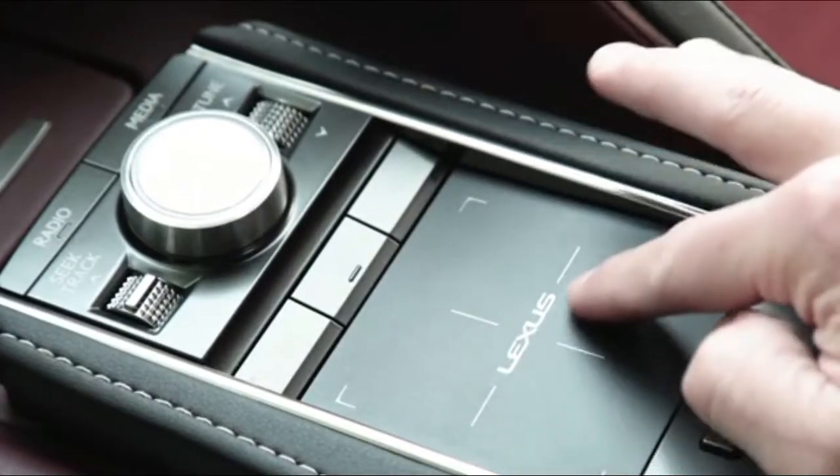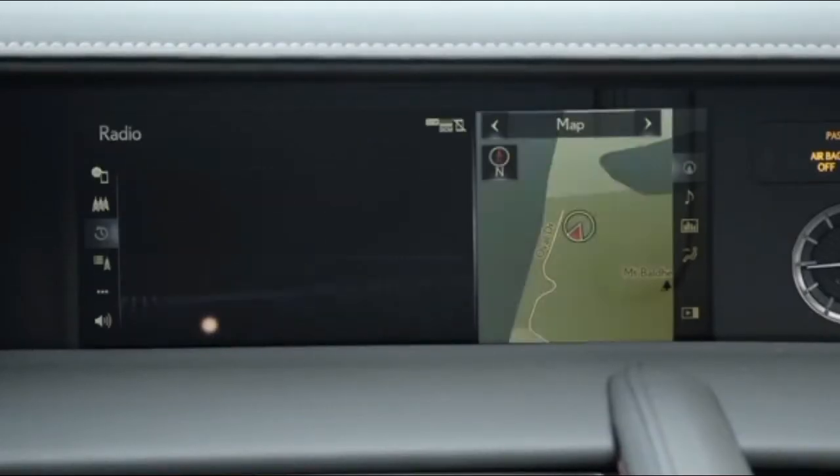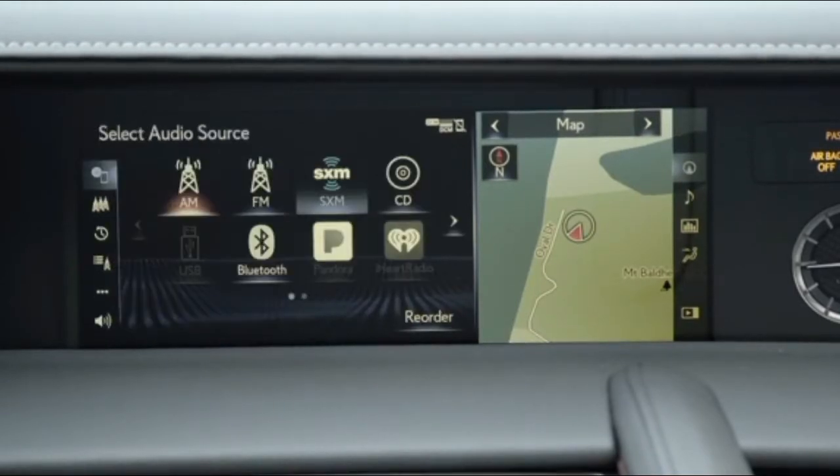The downside is that things are adjusted by Lexus' remote touch controller, which is among the most maddening interfaces to use in the luxury realm. Lexus doesn't offer Apple CarPlay or Android Auto here to help either.